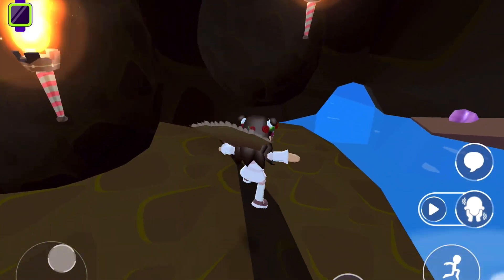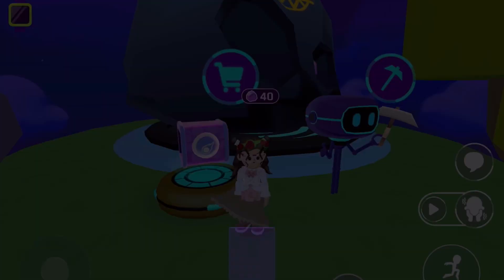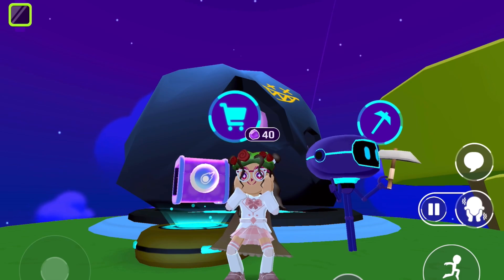This cave is super cool. Now let's open a meteor surprise box. Yay, I got one of the faces. This surprise box is amazing.